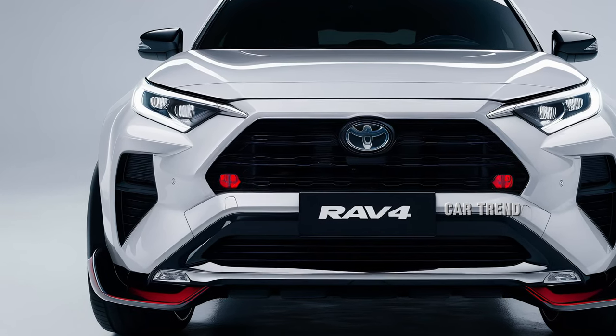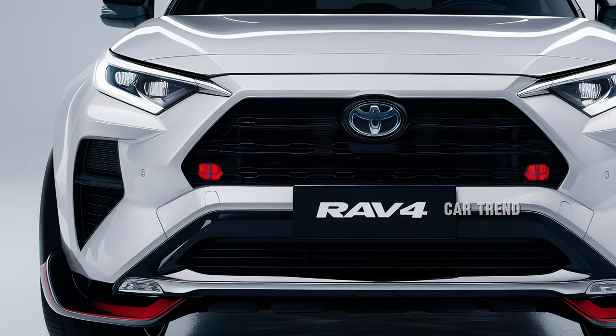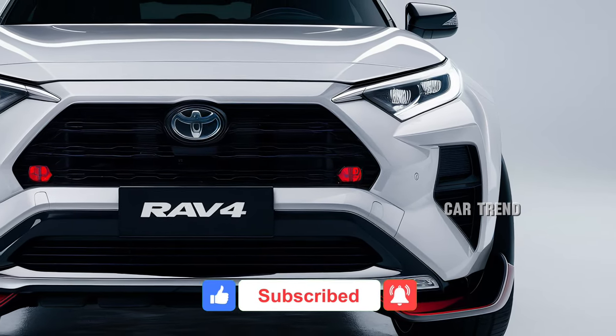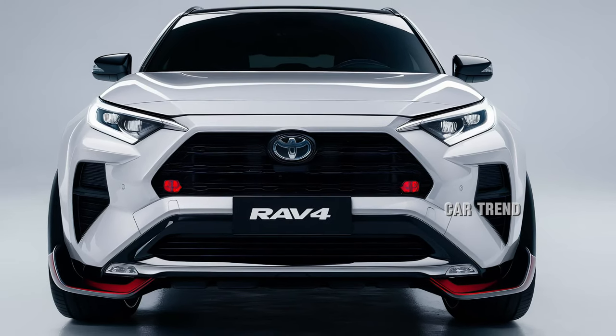The 2025 Toyota RAV4 has arrived, setting a new benchmark in the compact SUV market. With its robust design, advanced technology, and fuel-efficient powertrains, the RAV4 remains a top contender for families, adventurers, and daily commuters alike.